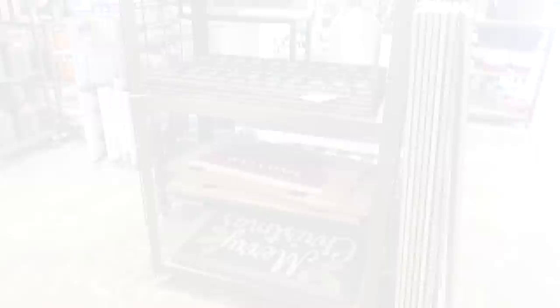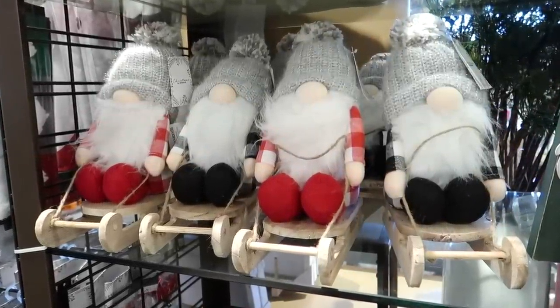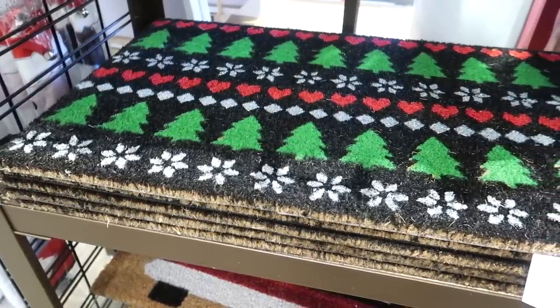Of all the gnomes I've seen, these little ones on the sleds are the best in my opinion. They are so cute.